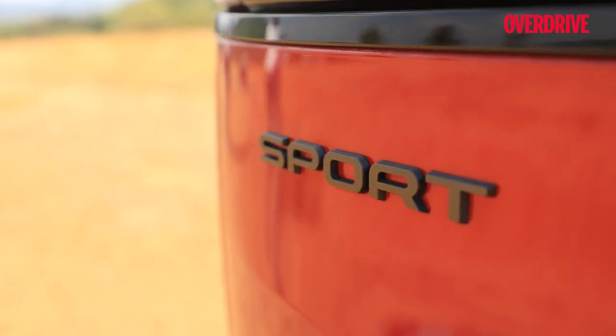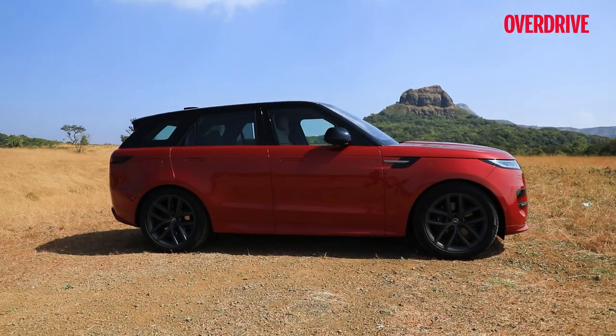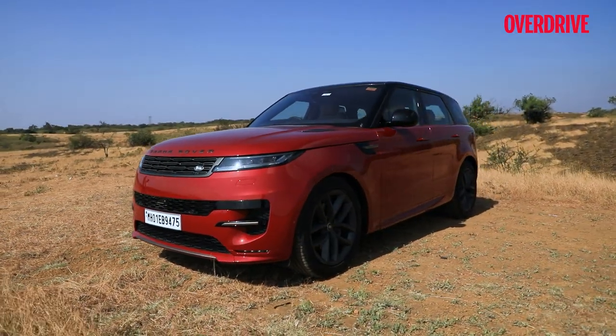The Range Rover Sport also makes an immediate impression with the way it looks — slim elements, barely a crease and a taut, almost sci-fi look to this large SUV.